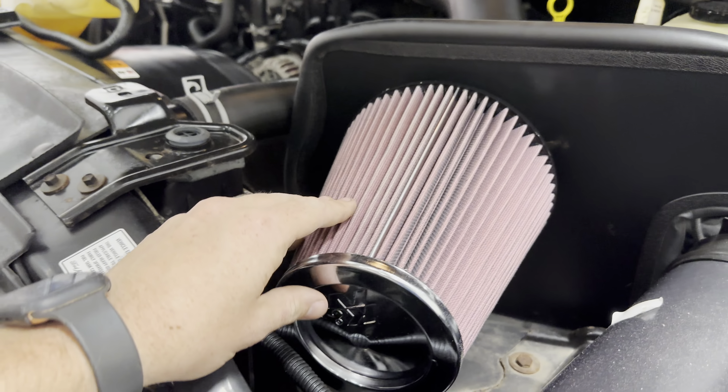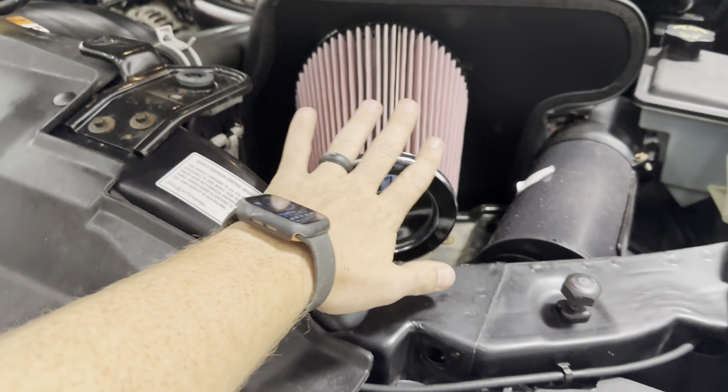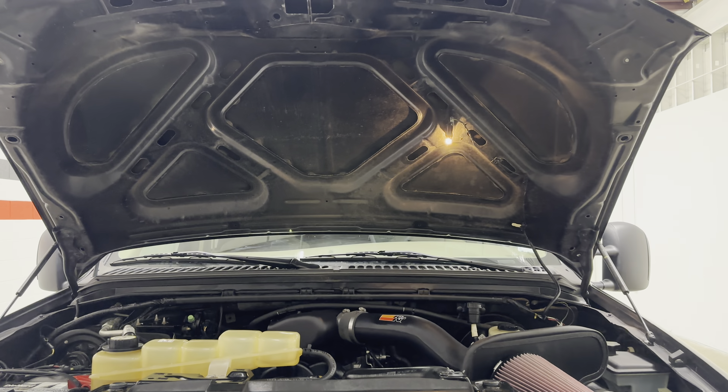This truck does have a K&N cold air intake. It's in really nice shape, very well taken care of. You can see the engine bay is really nice — under the hood is super nice.